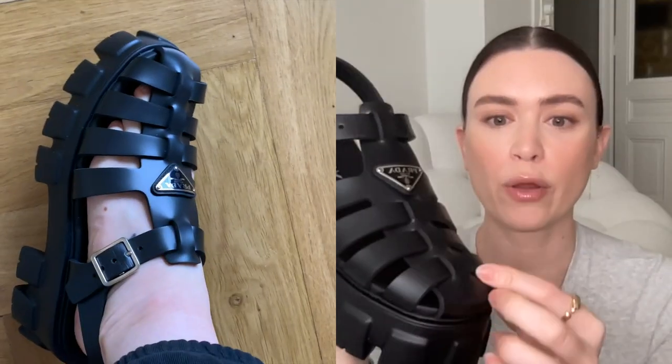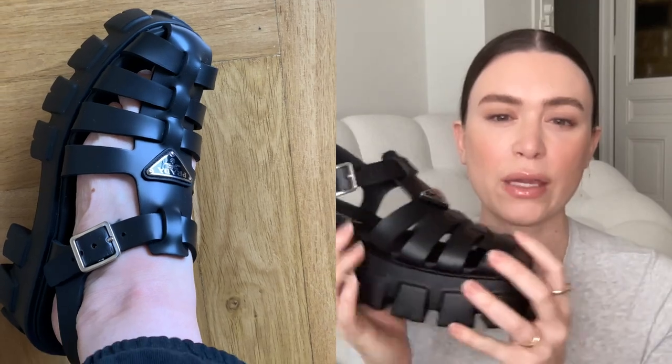The one concern is that because they're a rubbery material and not leather, when your feet get humid it might rub. I haven't experienced humid weather in them yet — so far I've just been wearing them around the apartment with socks to break them in. When I first put them on the rubber felt a little stiff, but with thicker socks after just a couple of hours of wearing them they gave a little bit. We'll see how they are out in the real world.